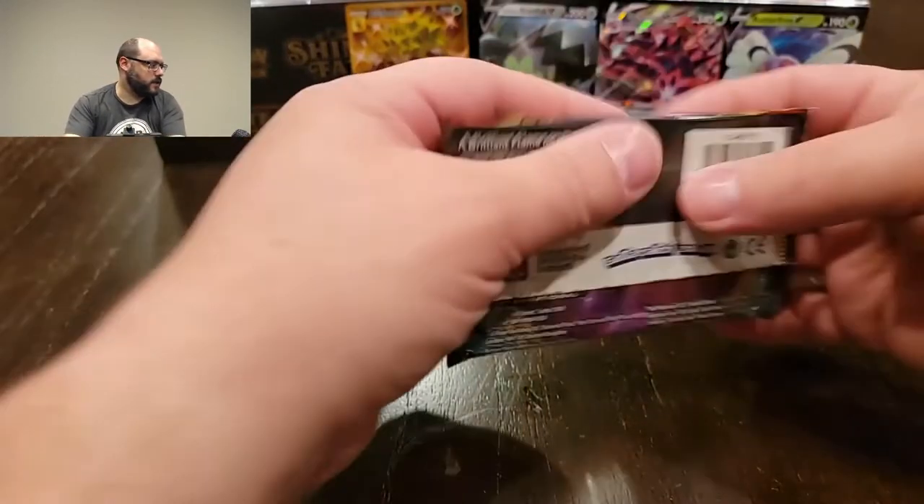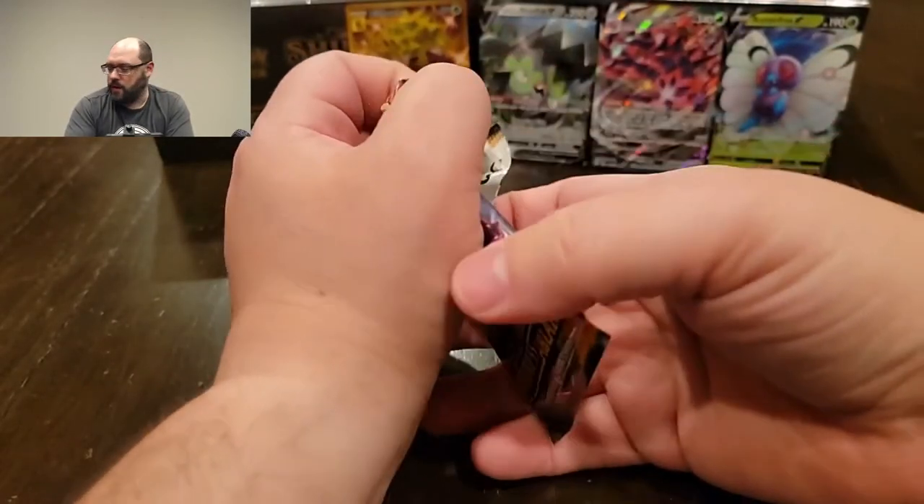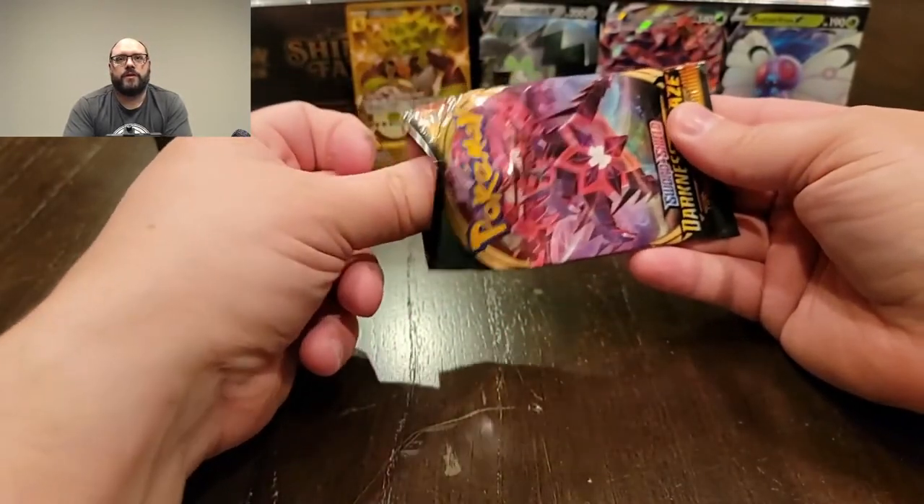We're down to the last two packs for Darkness Ablaze. I think that went quick enough that we can do the three Vivid Voltage after.